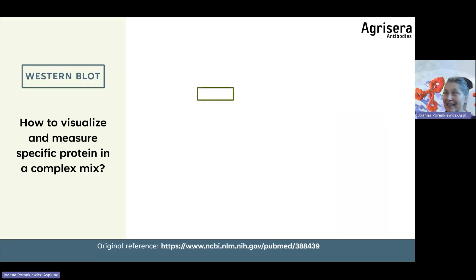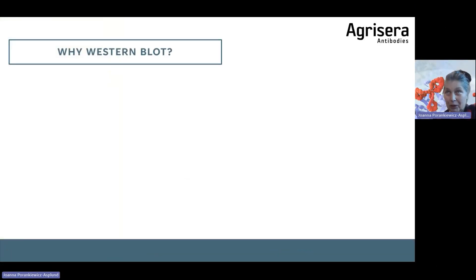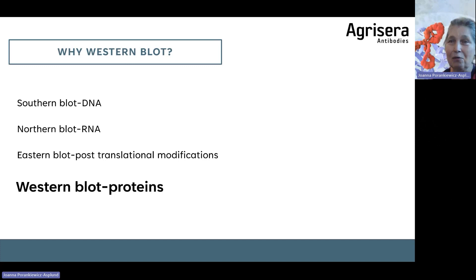Western blot is a very exciting technique which aims to visualize and measure specific proteins in a complex mixture. It was established in 1979 in two independent laboratories and has been used effectively since. Why the name 'Western blot'? We have Southern blot for DNA, Northern blot for RNA, Eastern blot for post-translational modifications, and Western blot for proteins. The name comes from the localization of the lab that was first with this technique — they were located on the West Coast, hence 'Western blot.'